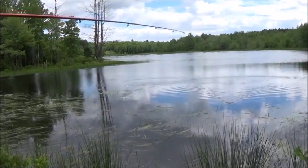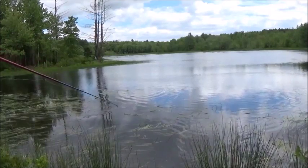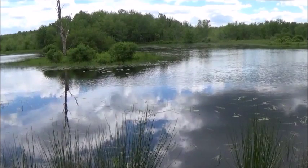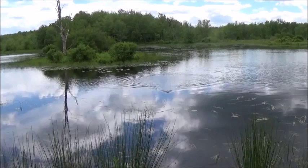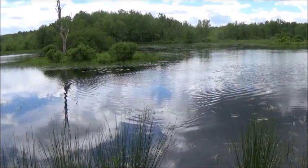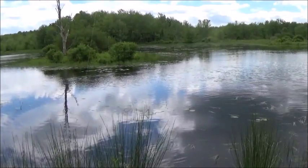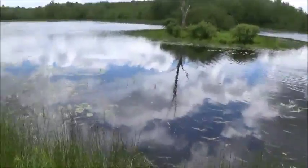My reel sounds funny. I'm going to move down a little bit — saw one jump here a little bit ago. To say, the frog gives a lot of action but you just gotta let it sit.